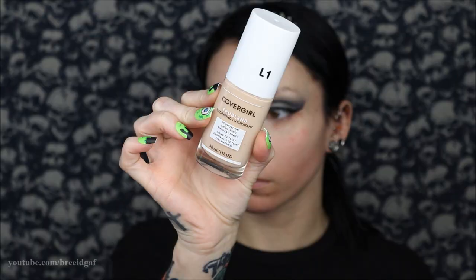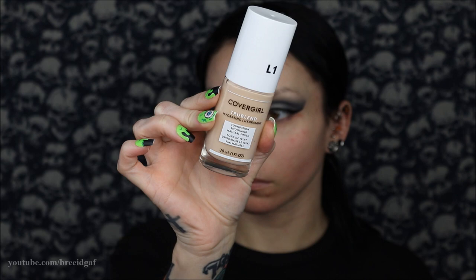For the foundation, I'm using Covergirl TrueBlend in the lightest shade — I believe it was L1. The only mistake I made was accidentally getting the hydrating version instead of the mattifying one, which made me look a little oily, so I had to use quite a bit of powder to set it. I'm blending it all in with my beauty blender.